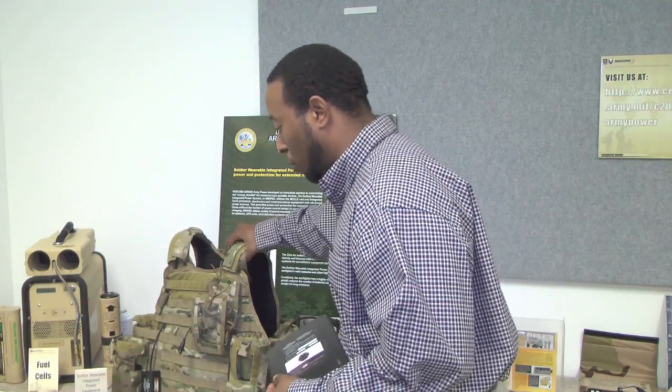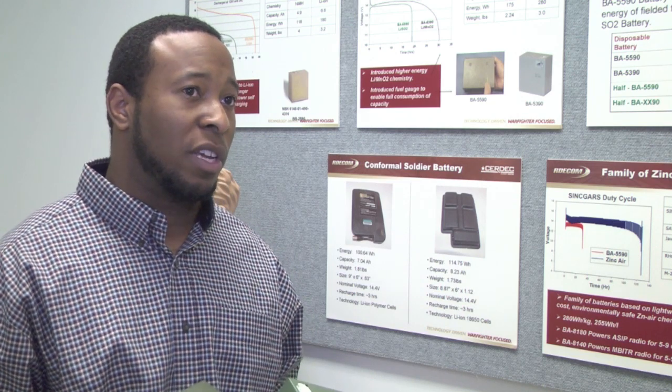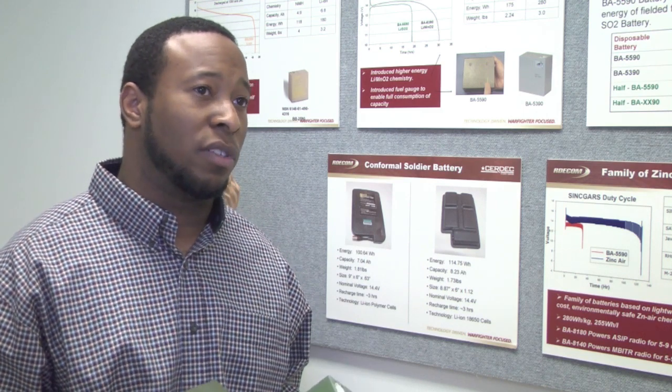The greatest benefit that this battery will bring to the warfighter is that it will lighten their load. The warfighter can still perform the same tasks but using half the weight in batteries and half the volume that they typically would to get the same job done.